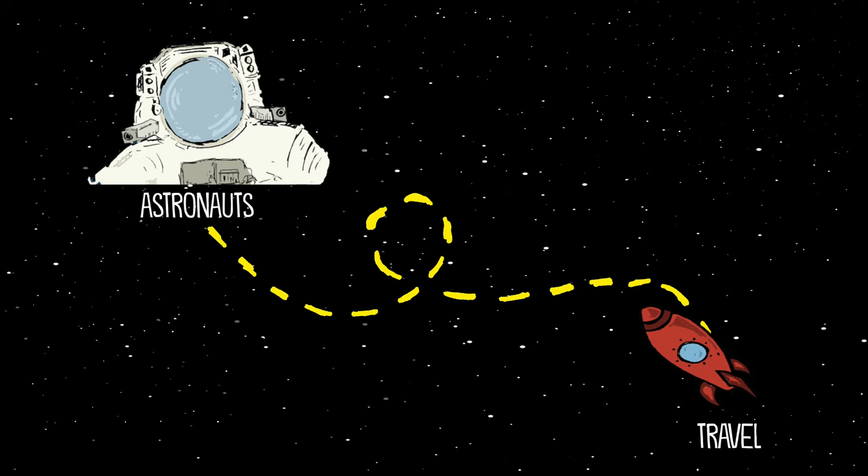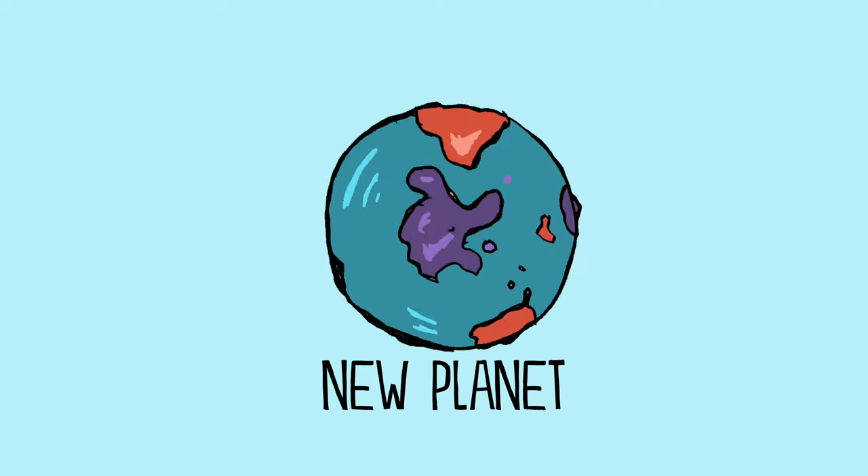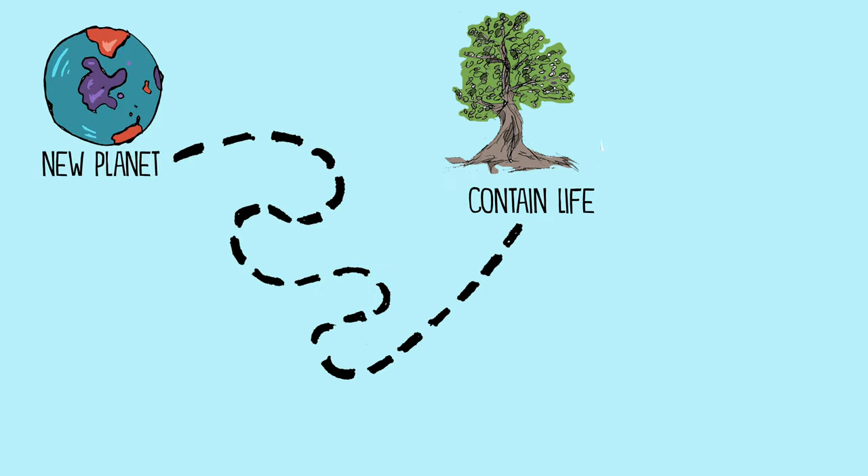You're part of a team of astronauts that has traveled to a distant solar system, and you just discovered a planet that looks as if it might contain life.